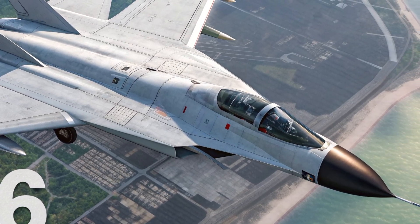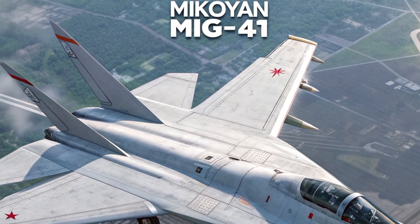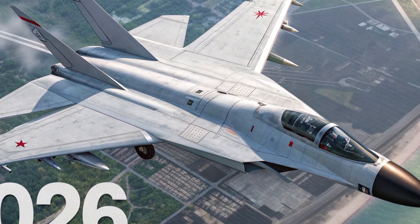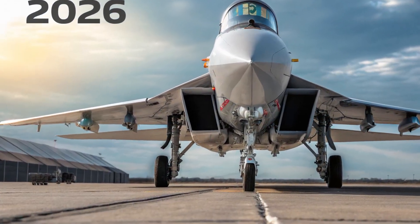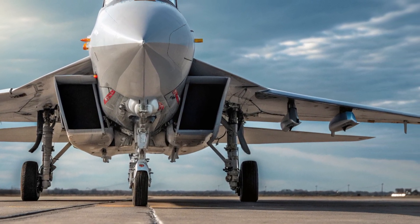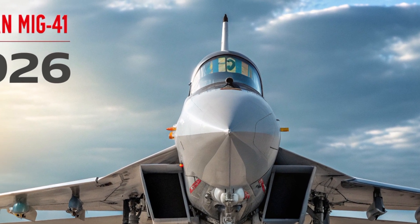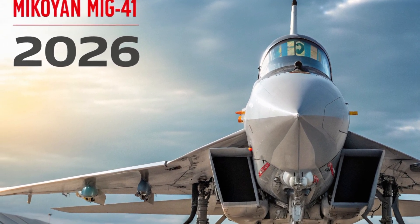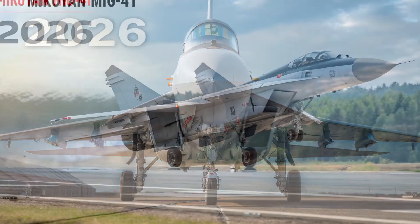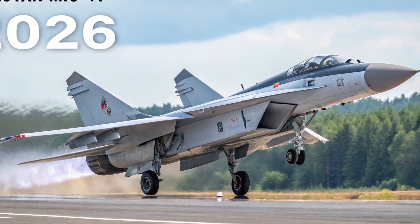In conclusion, the 2026 Mikoyan MiG-41 is a breathtaking achievement in aerospace technology, redefining what a fighter jet can do. From its aerodynamic exterior to its AI-powered cockpit, every element of this machine has been engineered for performance, speed, and survival in the harshest environments imaginable. Its hypersonic capabilities, advanced stealth systems, and multi-role adaptability make it a true marvel of modern engineering. The MiG-41 doesn't just represent the future of Russian aviation — it represents the future of flight itself, standing as a testament to how far human innovation can go when speed, intelligence, and precision come together in perfect harmony.